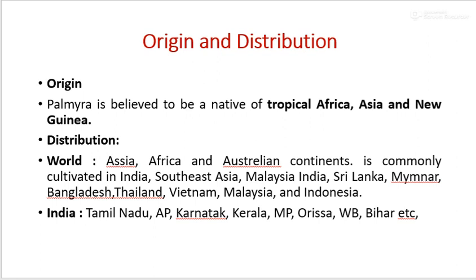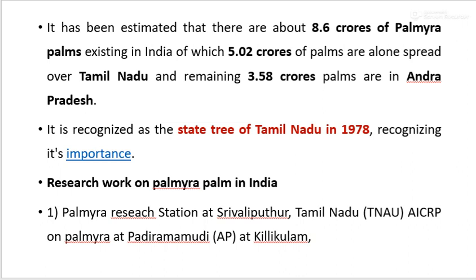In India, it is mostly cultivated in Tamil Nadu, Andhra Pradesh, Karnataka, Kerala, Madhya Pradesh, Orissa, West Bengal, and Bihar. It is estimated that there are about 8.6 crore Palmyra Palms in India, of which 5.02 crore are in Tamil Nadu and 3.58 crore are in Andhra Pradesh. It was recognized as the state tree of Tamil Nadu in 1978. Research work on Palmyra Palm in India is done at Shrivali Puttur, Tamil Nadu, and under All India Coordinated Research Projects at Padrimaandhra Pradesh, and Kilikulam, Andhra Pradesh.